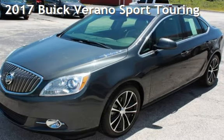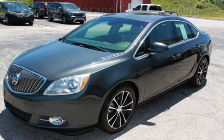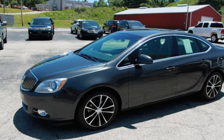Presenting a pre-owned 2017 Buick Verano Sport Touring. This four-door sedan has a four-cylinder, 2.4-liter I-4 engine, with front-wheel drive and an automatic transmission.